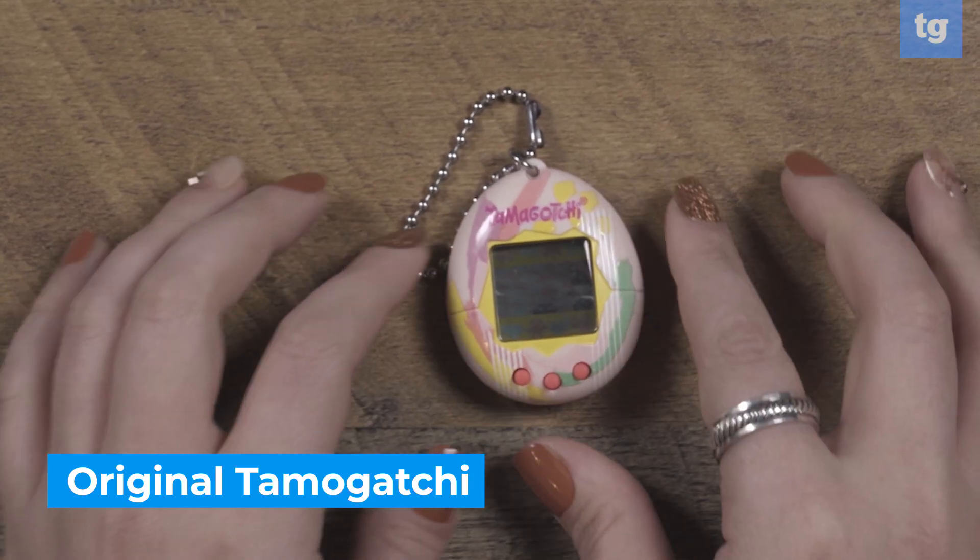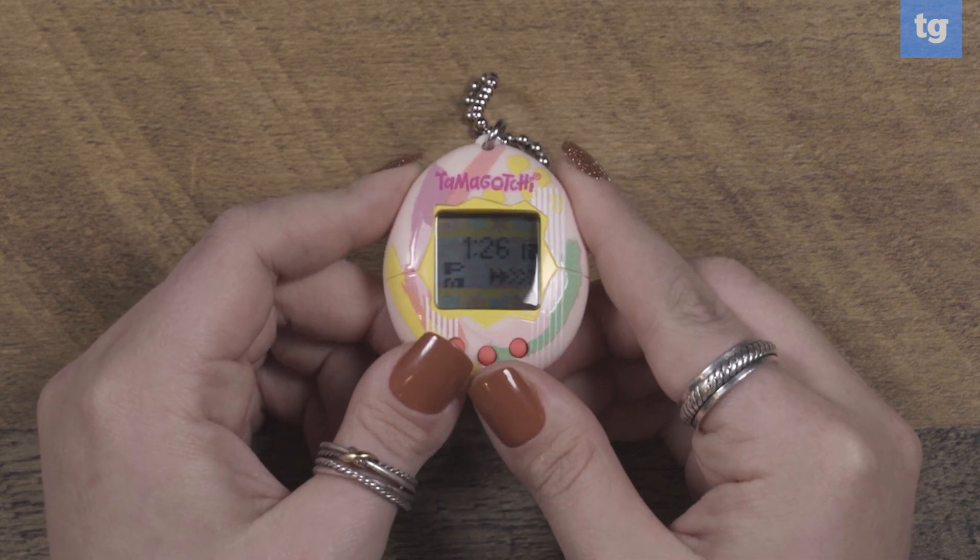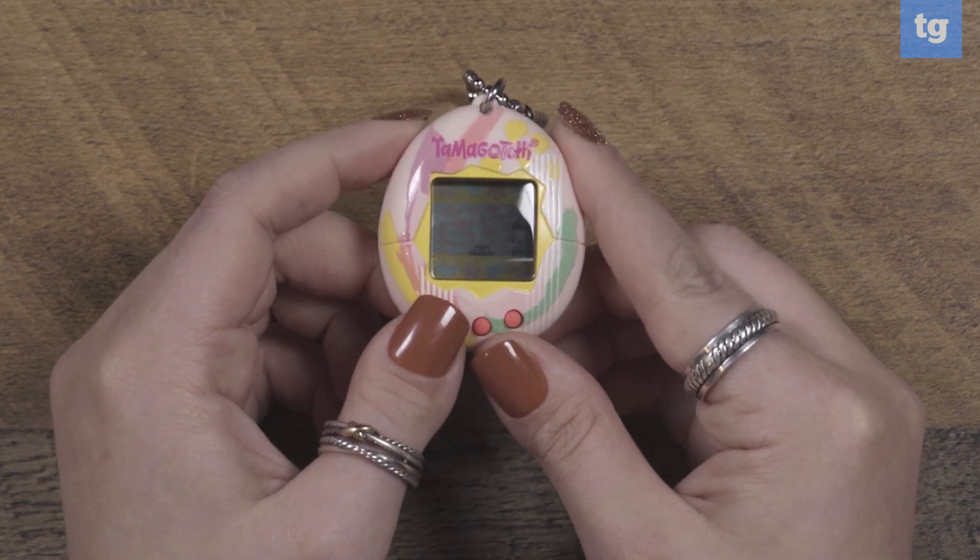I think it's pretty self-explanatory how awesome this next stocking stuffer is, but a Tamagotchi is a great gift for adults and kids alike. Adults will love the nostalgia factor of feeding their Tamagotchi pet, while kids can learn lessons about caring for their digital creature. A huge reason why I love Tamagotchi is that not much has changed over the years — it's so simple, so great, yet endlessly enjoyable.